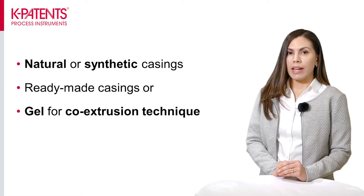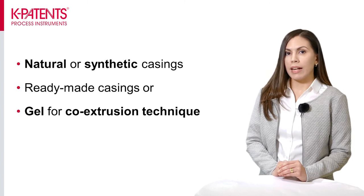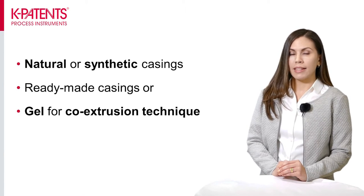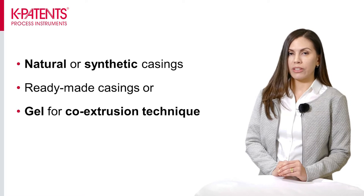Natural casings offer an all-natural product but require extensive treatment to make them suitable for consumption and their availability is limited. Synthetic casings were created due to the high demand of sausages and the lack of natural casings. These are made of edible and inedible polymers such as collagen, alginate and nylon, and are available in two types: as ready-made casings for filling with the meat mixture, or as a gel for the co-extrusion technology.